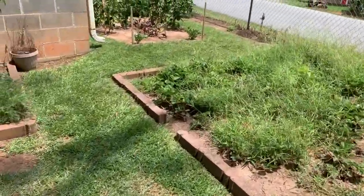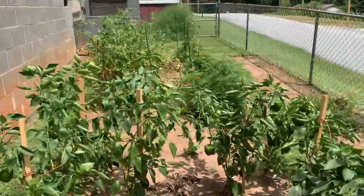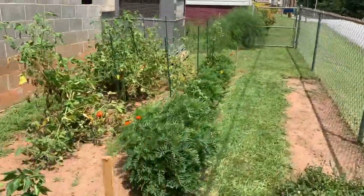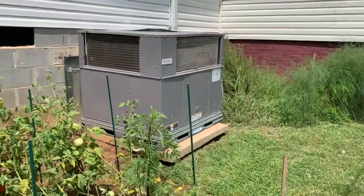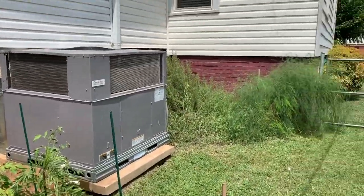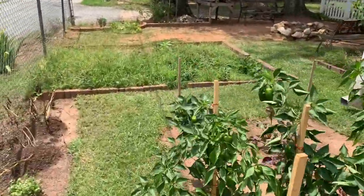Continuing the tour around the outside — the AC unit was just installed maybe a month ago. Everything's running smooth and it keeps the house real nice and cool.